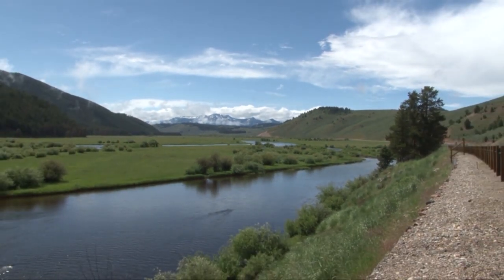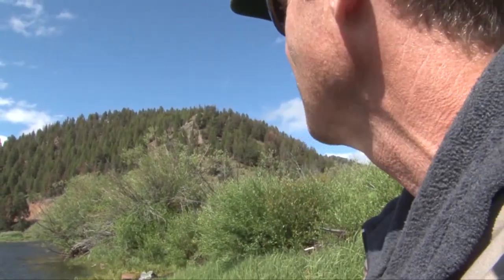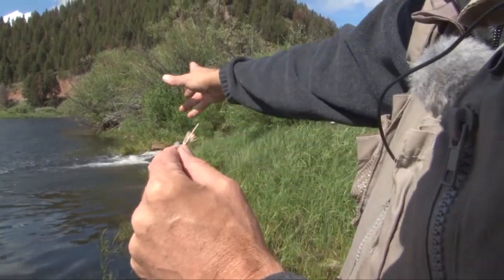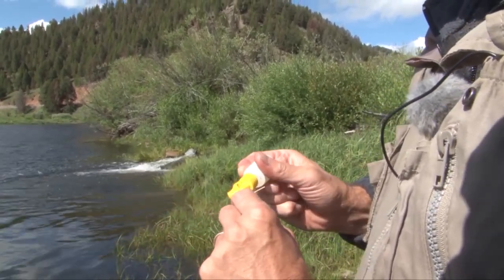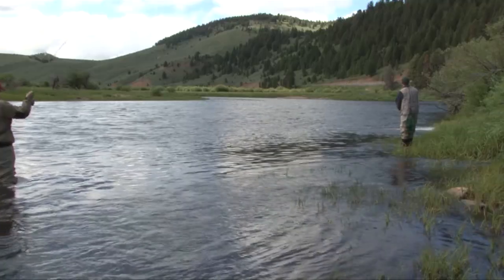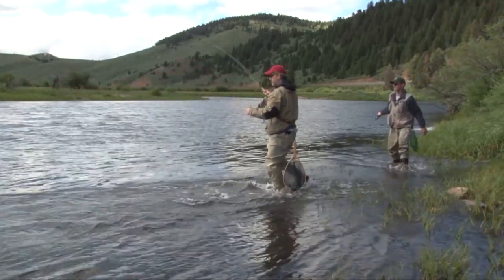The sun finally broke out and lit up the beautiful valley — very scenic. We found this little spot where a creek comes in and it's pretty deep, there could be a fish holding right in here. I'm going to throw out this Madam X and let it drift through there. I'm going to take some of this floatant and rub it on the fly to see if we can rouse a fish out of there.